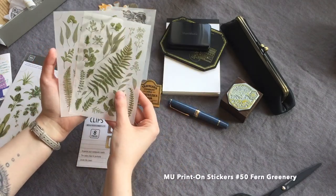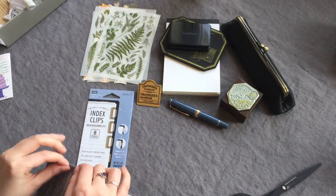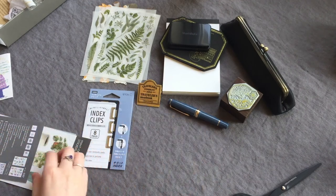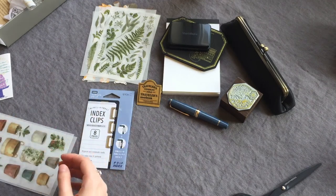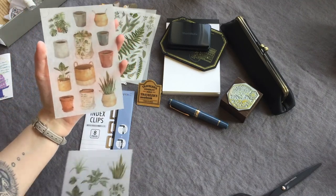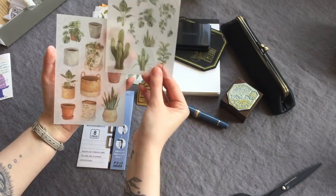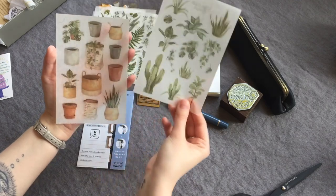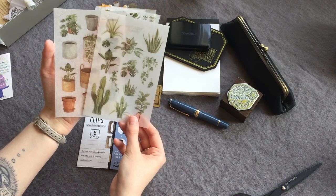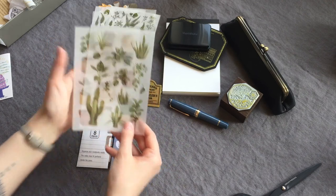I love these. I'm not really a flowery kind of person — I don't really like having a lot of flowers in my journals, but I like greenery and botanicals. All of my indoor plants are succulents or green leaf plants. And these are really neat because you can put down the pot first and then put down the plant, so you can mix and match and choose what kind of pot you want for what kind of plant, which I think is fun. I'm looking forward to using those.